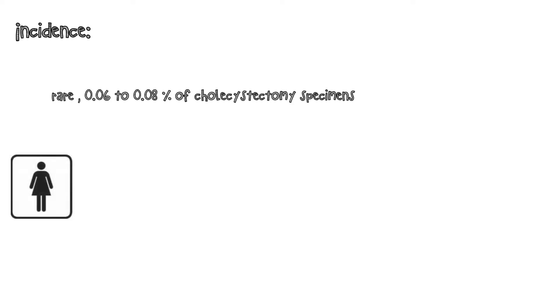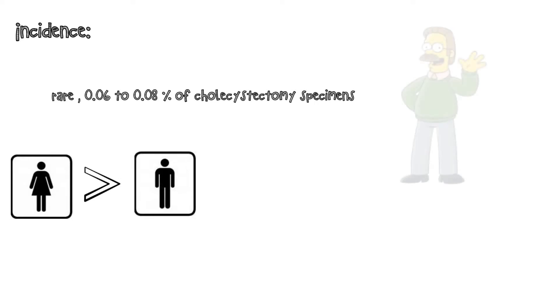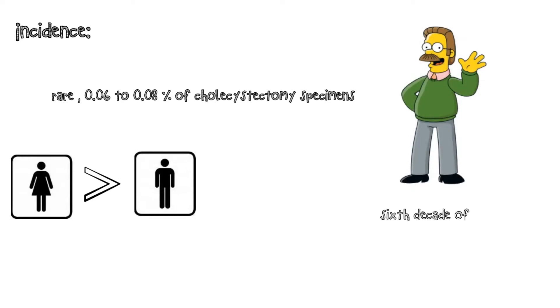Porcelain gallbladder is rare and is detected in 0.06 to 0.08% of cholecystectomy specimens. It has a female preponderance and is usually diagnosed in the sixth decade of life.